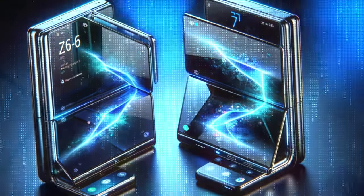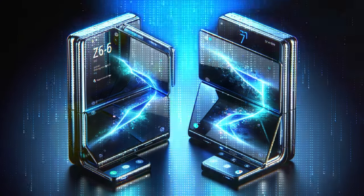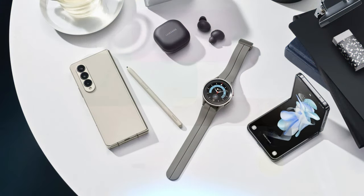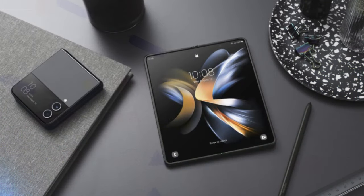Unfold the future with us as we dive into the exciting world of Samsung's Galaxy Z Flip 6. From groundbreaking camera upgrades to a larger cover display and dust resistance, this device is set to revolutionise the foldable phone market. Stay tuned and be the first to know about the next big thing in smartphone technology.